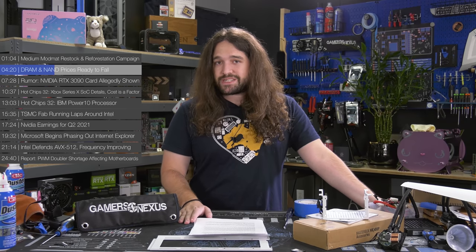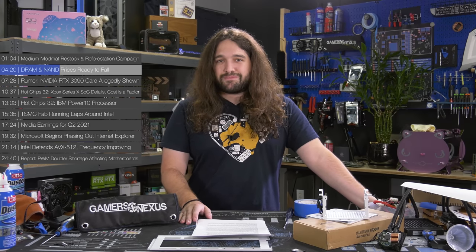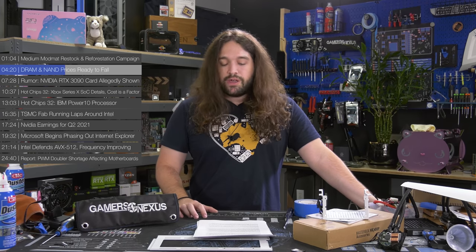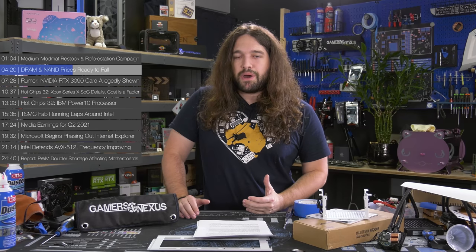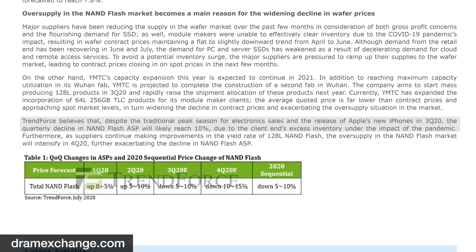As it relates to NAND Flash, the oversupply stems from buyers stockpiling back when pandemic concerns started. Manufacturers stockpiled because they were concerned about economic impact, and that excess inventory has been carried over month over month. Demand is remaining relatively flat in both the PC and server space. TrendForce believes that despite the traditional peak season for electronic sales and Apple's new iPhone release in Q3, the quarterly decline in NAND Flash ASP — or average selling price — will likely reach 10% due to the client end's excess inventory under the impact of the pandemic.